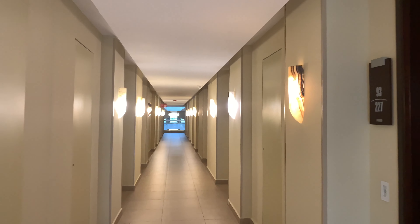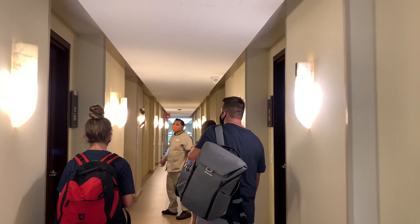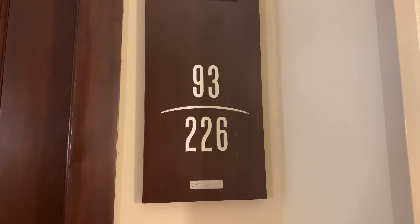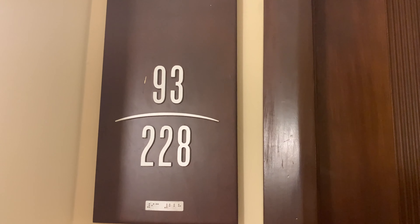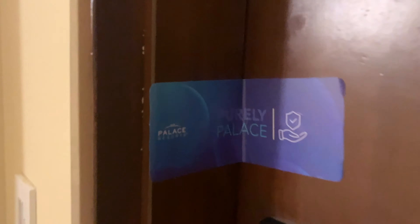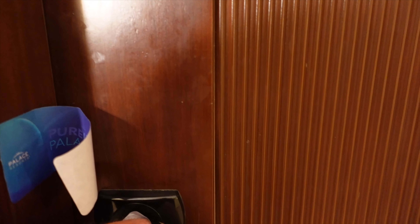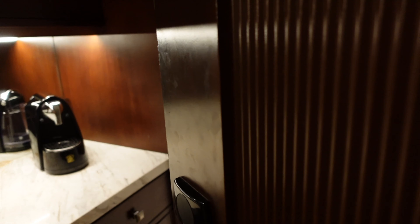We are walking through our hallway — we were in building 93. We did have two rooms. We had a family suite. This is the girls' room, 93226, and this was our room, 93228. If you didn't watch the video before, they do have a Purely Palace program, which is basically their cleaning program.